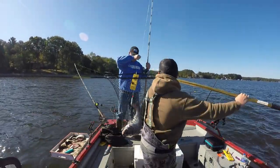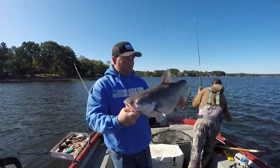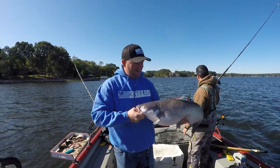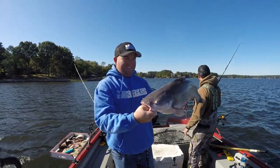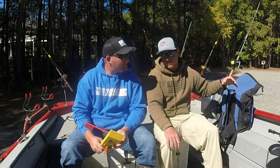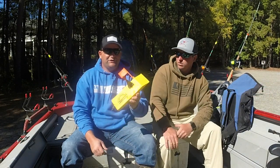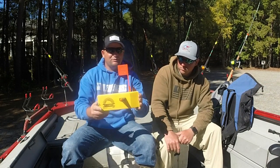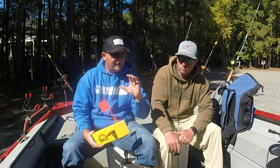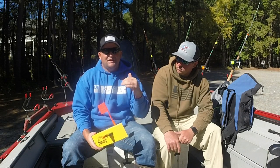When he started out dragging, he didn't use any planar boards — just ran lines straight off the back of the boat. Now that he uses planar boards, he looks back and wonders how he went without them. They make a huge difference: covering more water, avoiding tangles, and offering a different presentation with lines spread out away from the boat so it's not traveling over the fish. For those who don't know, this is an offshore planar board. Zach also makes his own Zach Royce edition planar boards and dragon weights — links will be at the end of the video.